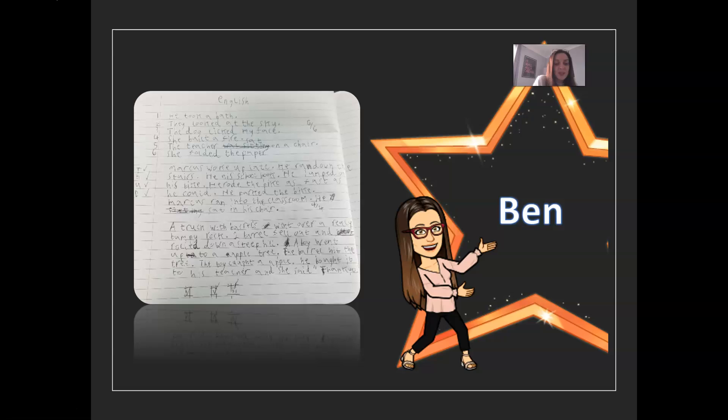I can also see that he's used the mastery checks at the bottom of his page. After he'd completed his paragraph of writing, he's gone through and ticked off each of the mastery checks. So Ben, you're awesome and our superstar for today.